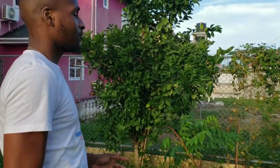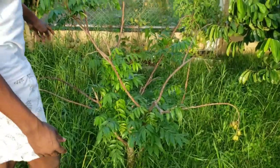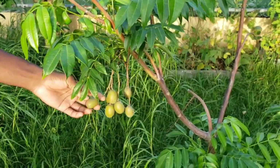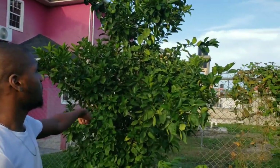So firstly, I will start off by showing you one of our golden apple plants. As you can see here, there are small golden apples on this tree. But what we normally do is that when they get a little bit riper than this, we usually pick them already and we pickle them.